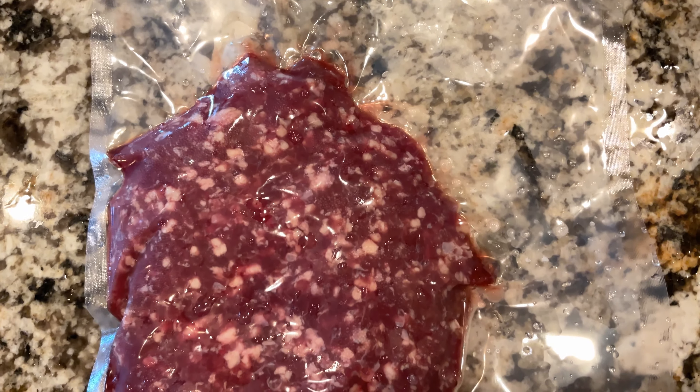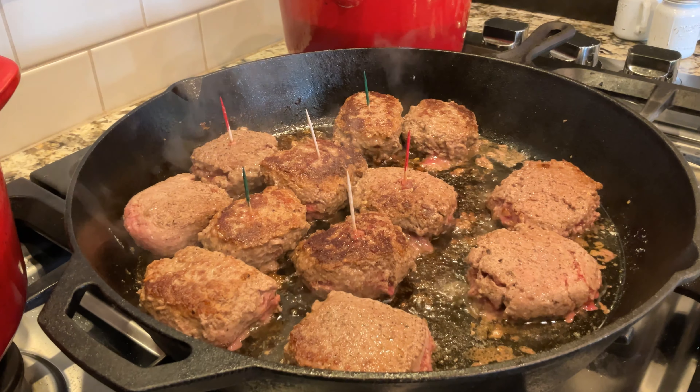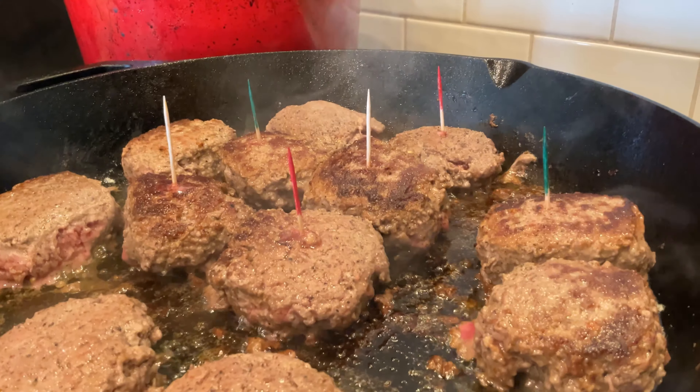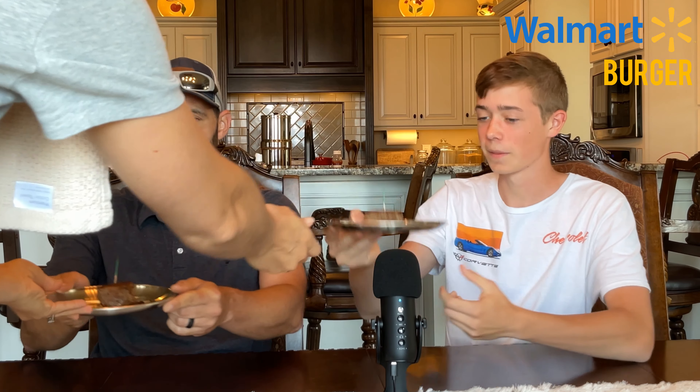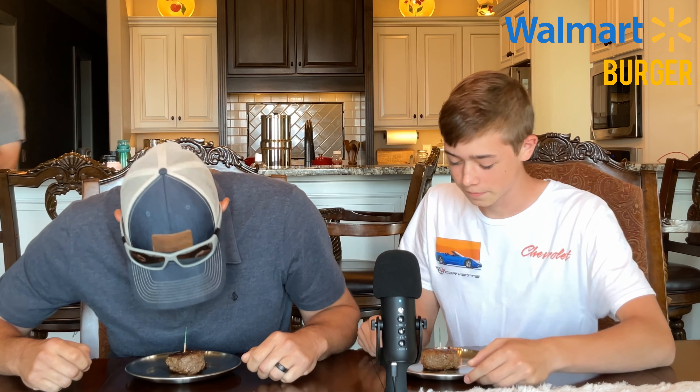I just hope Derek tastes the same way I do. Mom has cooked them to the best of her ability. Let's start burger tasting. Let's start with burger number one. Keep in mind that Derek and I do not know which burger is which — we are only relying on taste to tell us which is best.